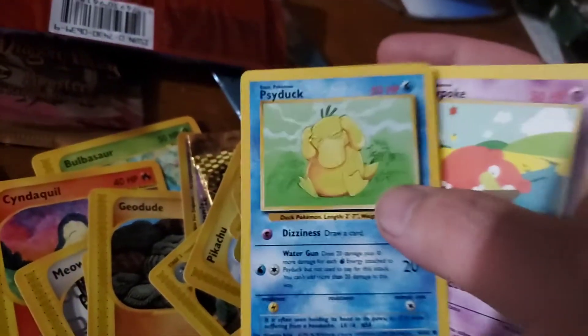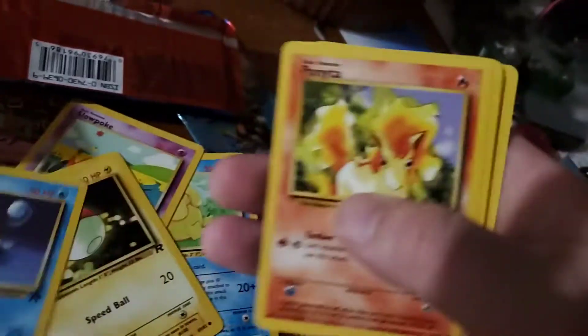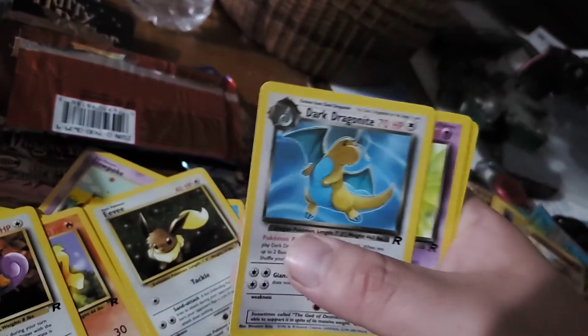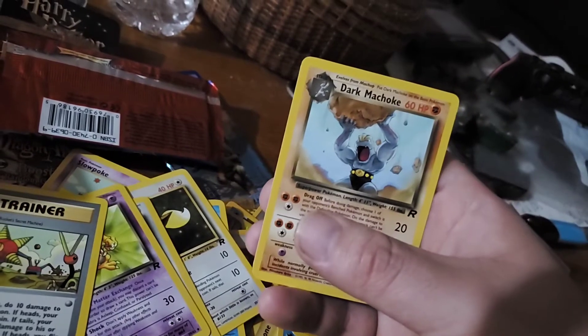We only got a couple more packs left to open. We got Team Rocket. We got Psyduck, Slowpoke, Voltorb, Squirtle, Ponyta, Rattata, Eevee, Dark Dragonite — look at that bad boy — Dark Kadabra, that's what I'm talking about. Dark Machoke — all right.